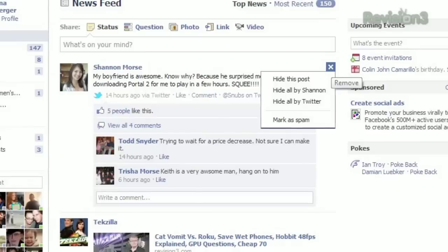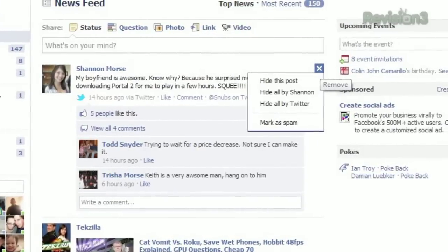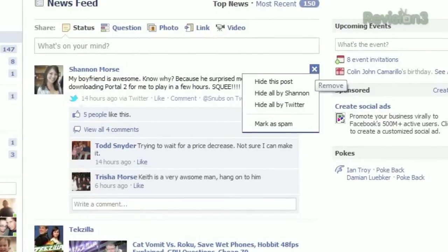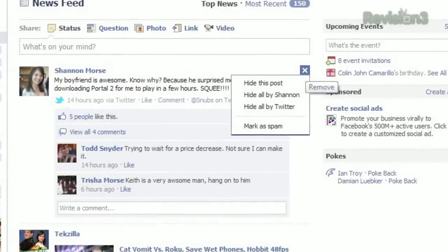If it's a post from your newsfeed, you'll see hide this post, hide all, or mark as spam. Hide this post will just remove that single post from your feed, and hide all will prevent all updates from that person from appearing at all.